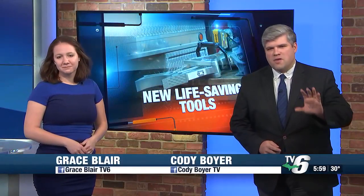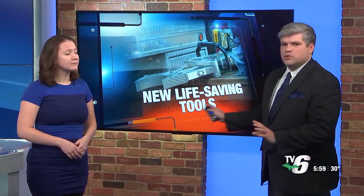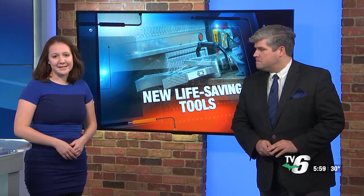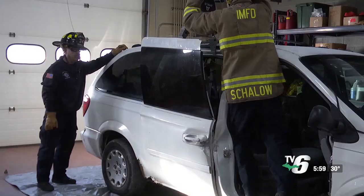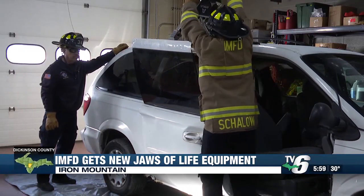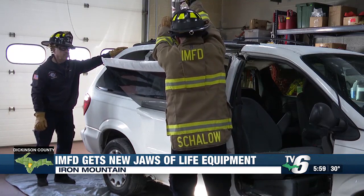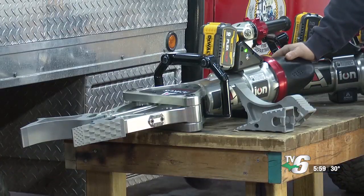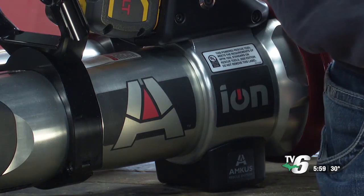New information tonight about how the Iron Mountain Fire Department can respond to car crashes. The department unboxed three new jaws of life tools this morning. One of the Iron Mountain Fire Department's new extrication tools uses 8,000 pounds of force to easily bend a car door in half. The department bought three extrication tools after getting a $41,000 grant from Michigan's Office of Highway Safety Planning.